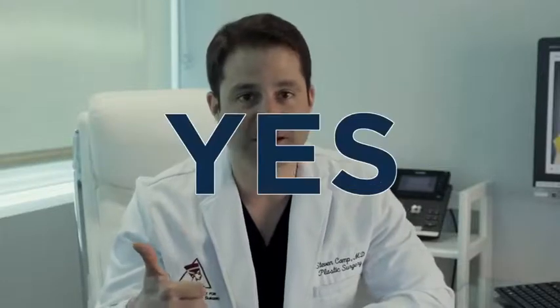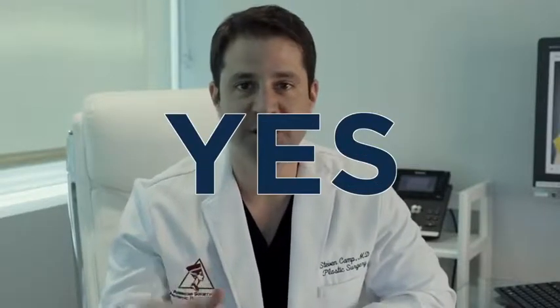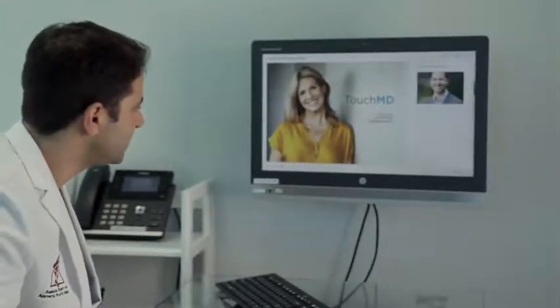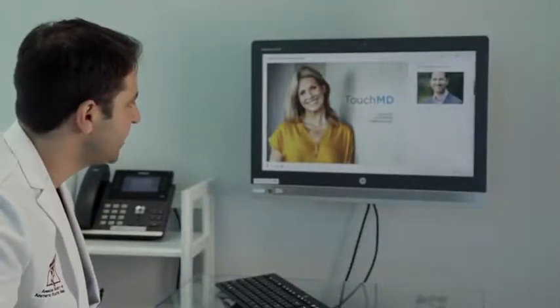I'm seeing a lot about virtual consultations and I'm sure you are too. I wanted to introduce you to the way that we do virtual consultations — and in fact we've been doing this for a while in our office. What we want to do is something that's professional, educational, but also fun and interactive. We use a tool called TouchMD to help keep you engaged. This allows us to educate, illustrate, and communicate.